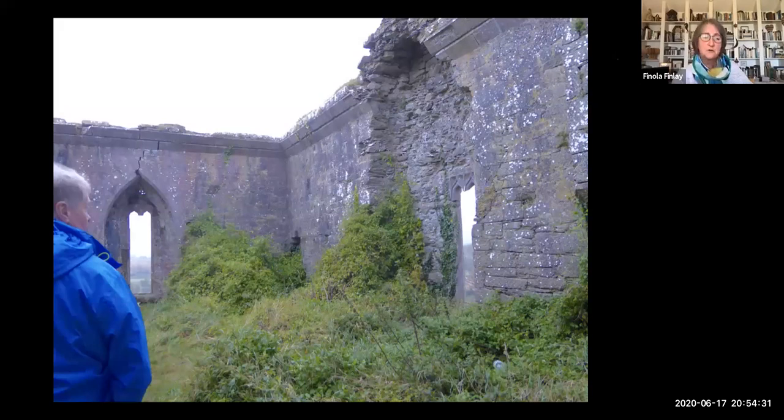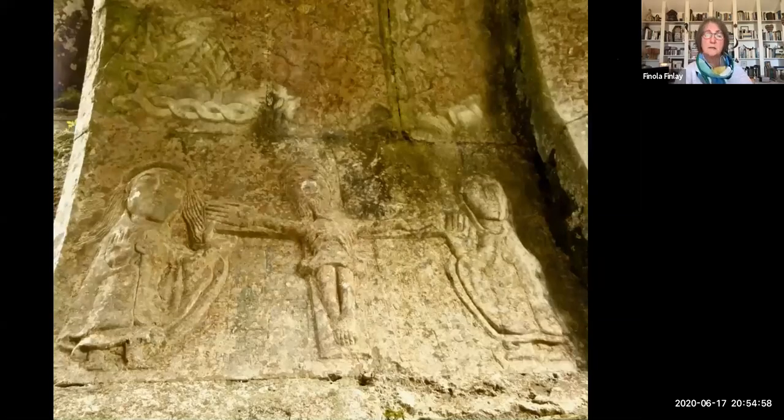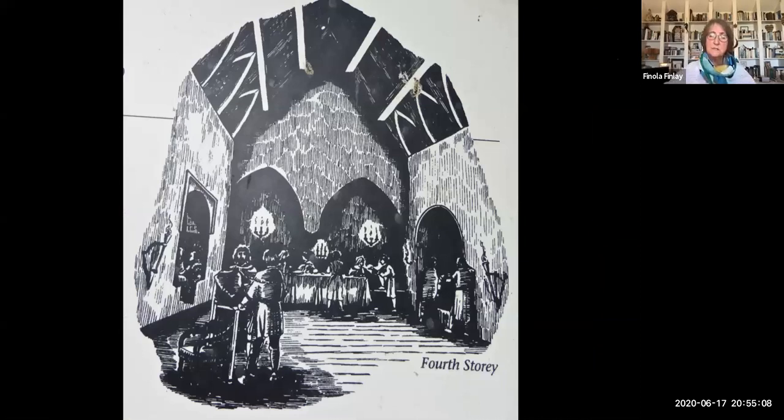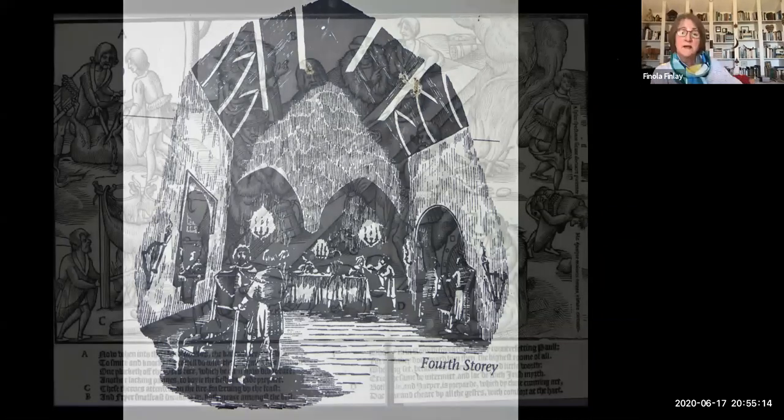This is Ballynacarriga Castle, just outside Dunmanway — pretty overgrown, but you can see the beautiful cobbled floor still intact, which is absolutely amazing. There aren't a lot of carvings in Irish castles, but this one has several in the window embrasures — this is a crucifixion scene. Here's a conjectural reconstruction of what that might have looked like in the middle of a feast. And talking about feasts, here's the famous 1581 John Derrick illustration of MacSweeney's feast. The first thing I want to assure you is that what is being boiled over the fire is not a baby — it's some kind of meat. This is shown outdoors but it would have been very similar to what was indoors.